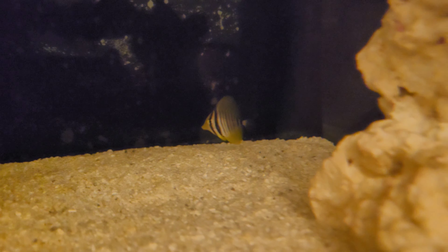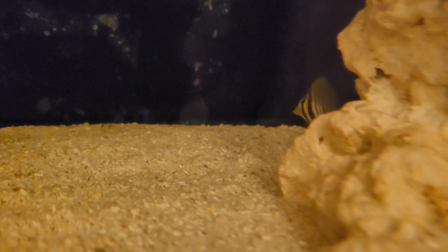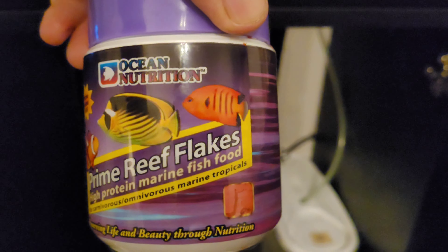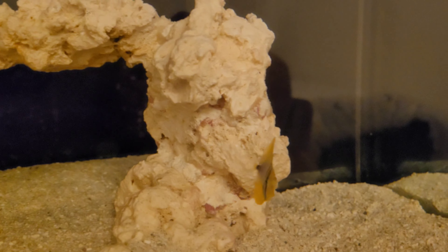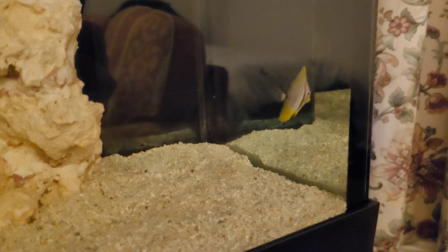The first two days he wouldn't eat — it really got me worried. I put algae in there, he didn't touch that. I put New Life Spectrum pellets in, didn't touch that. Then I bought some fish food from Amazon yesterday and he seems to like it. I also got live mysis shrimp — I can add a bit of garlic to it — but he is actually eating the flakes now, which is a really good sign.